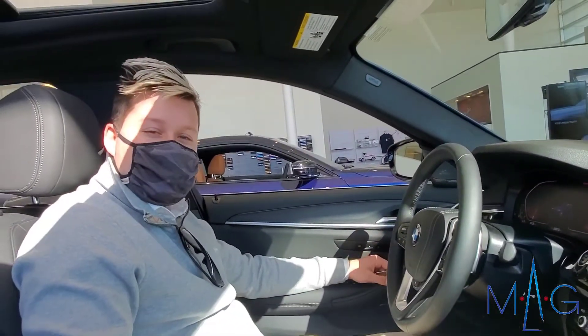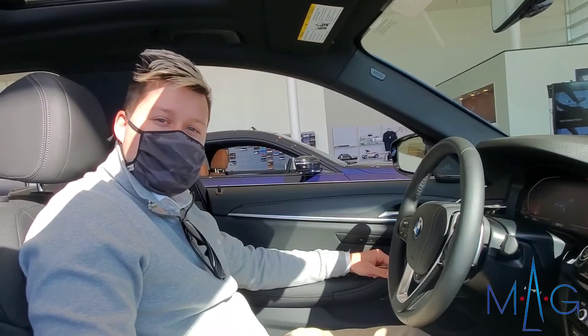Again, I'm Hayden with MAG BMW of Dublin. If you have any more questions about your new BMW, come in and see me and we'll go over everything.